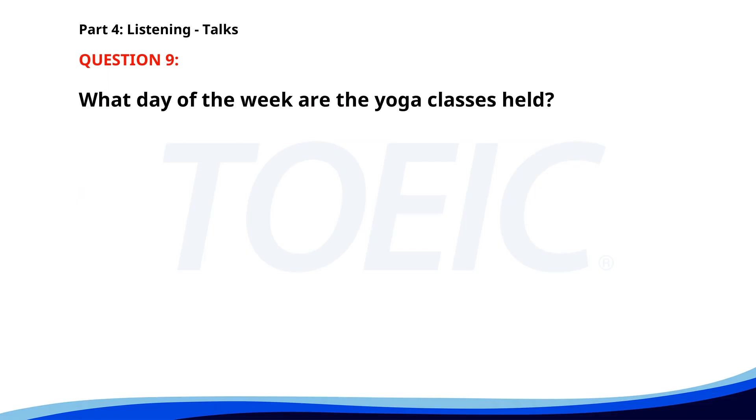Number nine. 'Join our free weekly yoga classes at the Community Center every Thursday from 6 p.m. to 7 p.m. These classes are open to all levels and no prior experience is required. Mats and water will be provided. We look forward to seeing you there.' What day of the week are the yoga classes held? A. Thursday. B. Wednesday. C. Monday. The correct answer is A: Thursday.